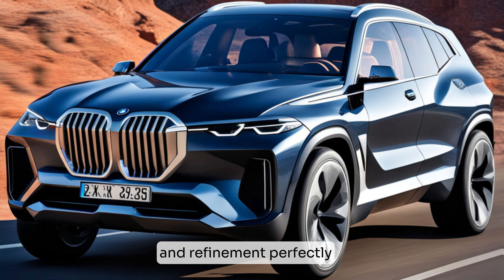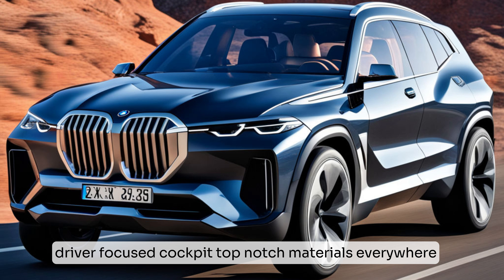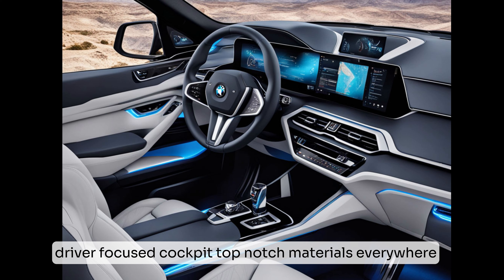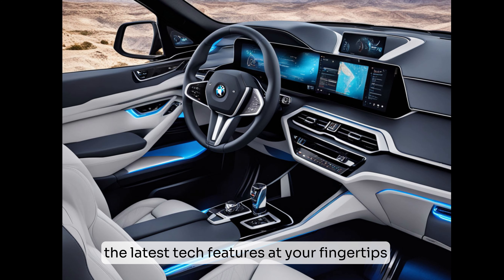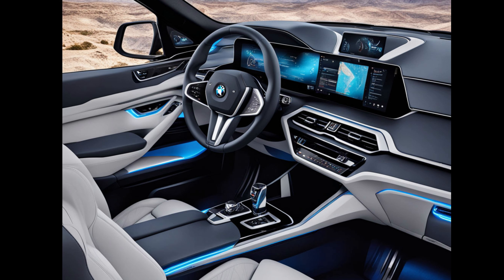Climb in and you're greeted by this luxurious driver-focused cockpit. Top-notch materials everywhere, the latest tech features at your fingertips — it's a seriously comfortable and impressive place to be. Speaking of tech, the new iDrive system in the X8 is phenomenal: super intuitive, responsive, and it has all the bells and whistles you could ask for.